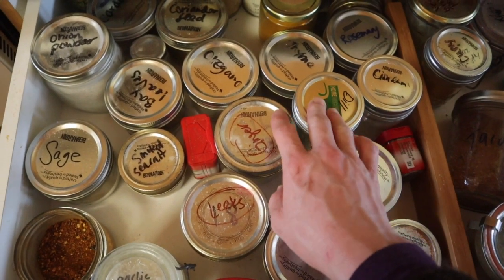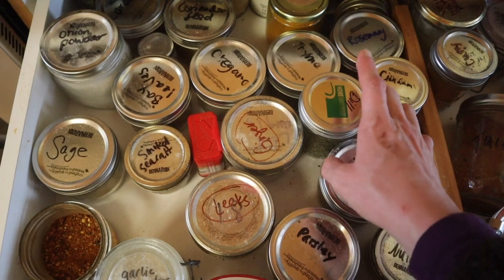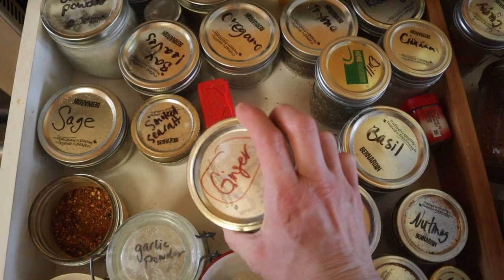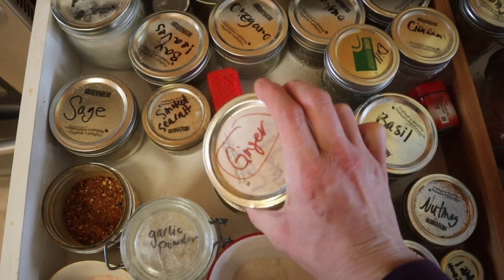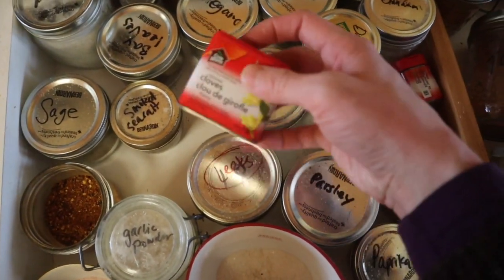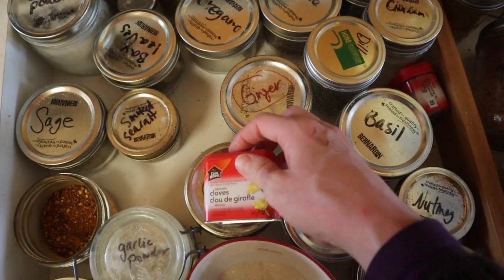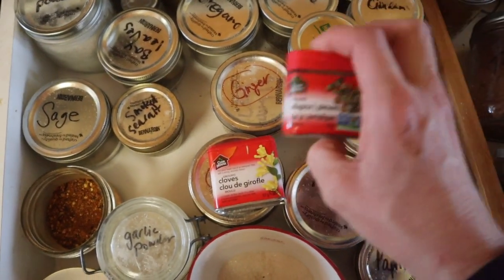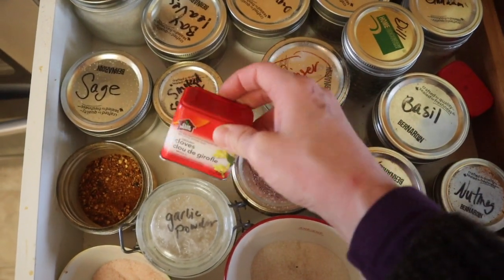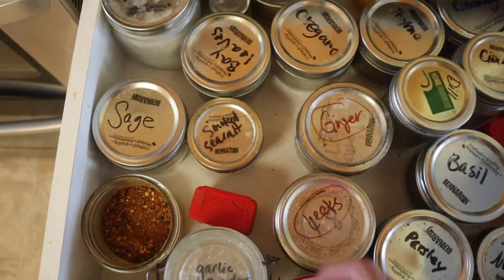We put these on potatoes, meat, in soups, all that sort of thing. I'm actually out of powdered ginger, which is a bummer, but I like to put powdered ginger in baking and in my granola. Cloves and allspice — I've had these forever and I rarely use them. When they run out I'll probably buy them at Organic Matters.